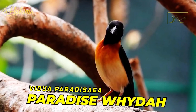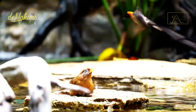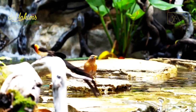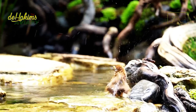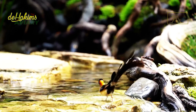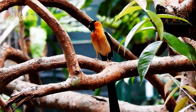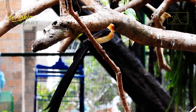Paradise wida, or Vidua paradisaea, is a bird from the Viduidae family — the same as the pin-tailed wida. Male and female paradise widas have striking differences in their physique; outside of mating season, their appearance is almost similar and difficult to distinguish. During the mating season, the male paradise wida begins to change: their heads, wings, backs, and tails turn black, their chest is rust brown, the nape is yellow, and the belly is cream. Their tails will also lengthen.